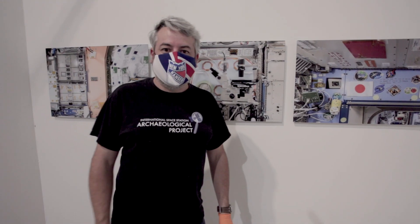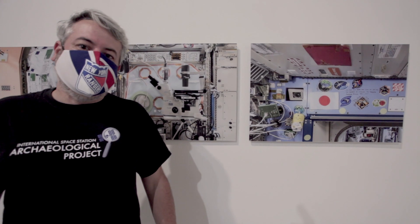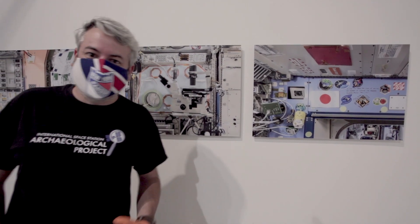I am an archaeologist here at Chapman. The project I'm working on, together with a collaborator in Australia, Dr. Alice Gorman, involves studying the International Space Station as an archaeological site. Space agencies have been studying since 1961 the biological, physiological, and psychological effects of long duration space flight, but they've never really looked at the social and cultural aspects in any detail. Archaeology is a great way to look at that.